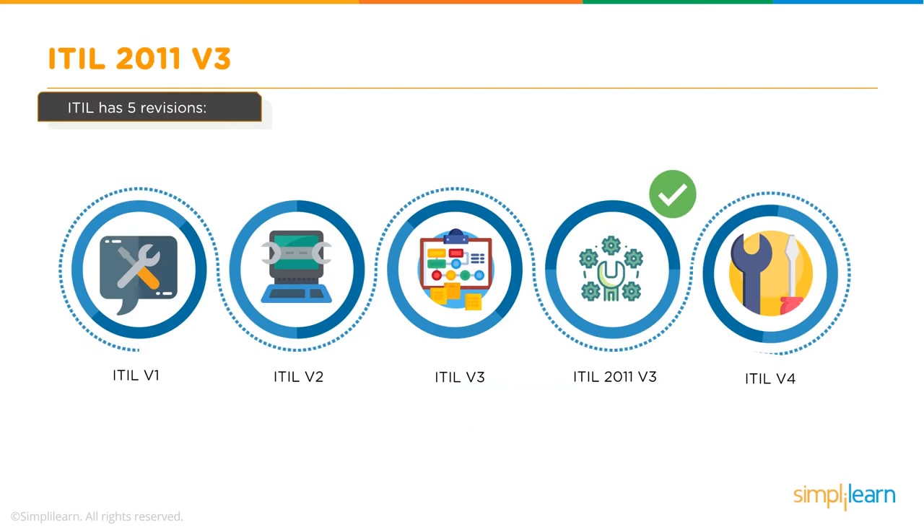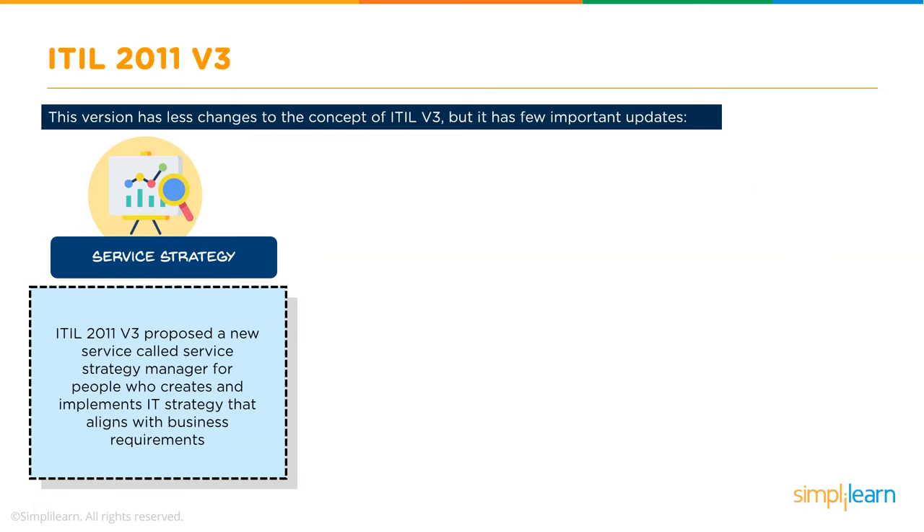The 2011 update of ITIL v3 aimed to resolve mistakes and inconsistencies in text and diagrams across the suite. It underwent significant redesigning, including use of a larger font to make ITIL more approachable. This version majorly highlights the Service Strategy Volume and includes a few important updates.